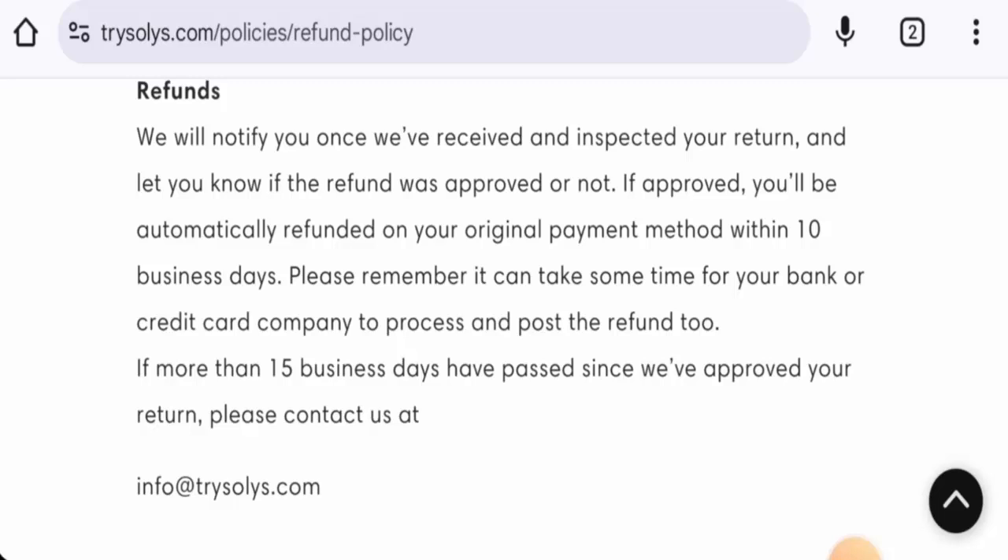Talking about Solys Razor reviews, there are no feedbacks available online. The trust score is 60 percent, but the content quality seems to be plagiarized.